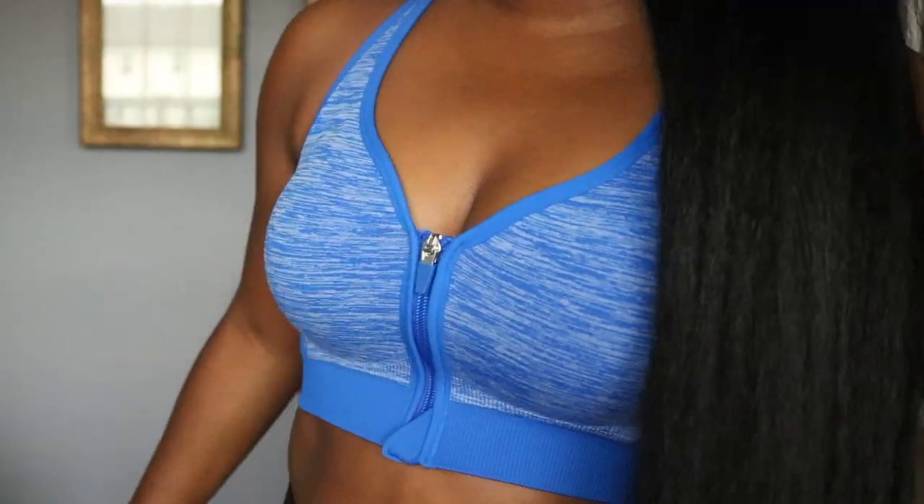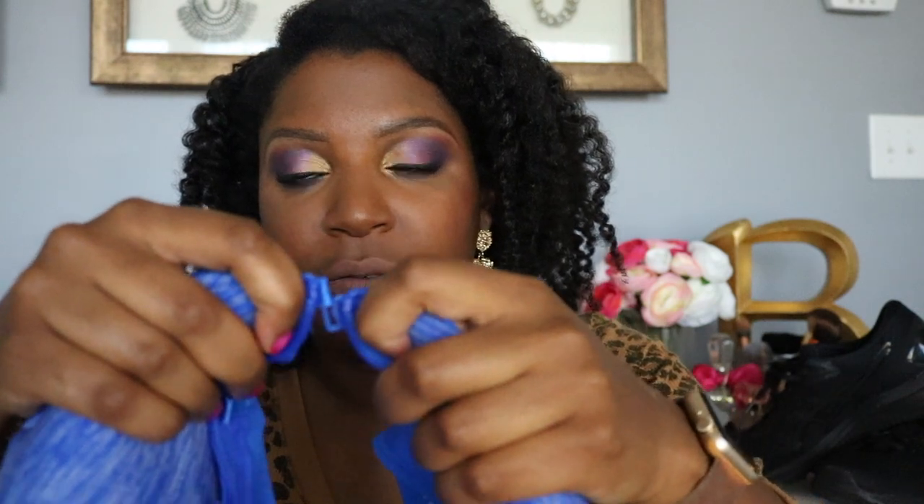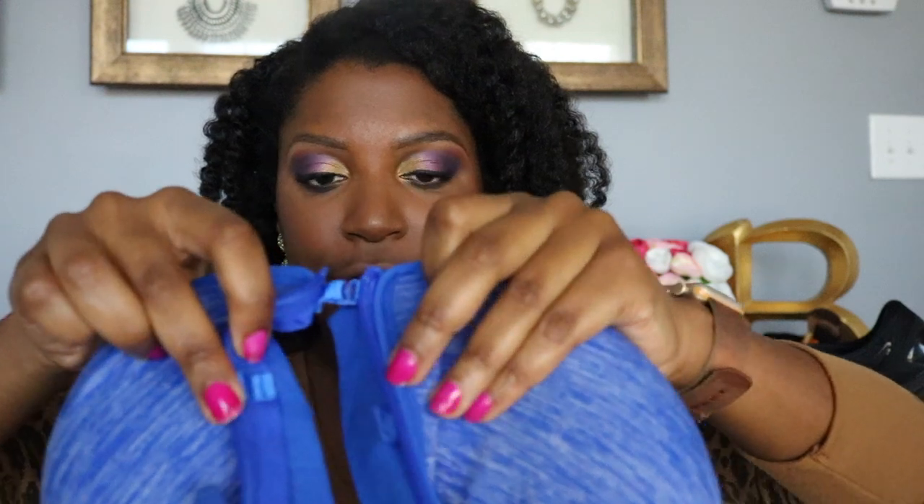I wish they had some matching pants but this one I was a little like, I don't know if I want a zip front because what happens if it pops open. Well my friends, this has hooks — so you hook it before you zip it. You can see there's a hook there and a hook there.